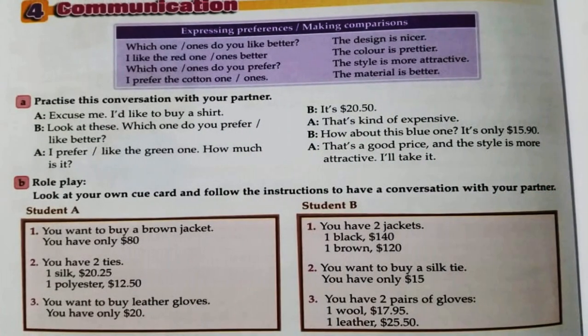Communication now — expressing preferences and making comparisons. 'Which ones do you like better?' 'The design is nicer. I like the red one / the red ones better. The color is prettier.' 'Which ones do you prefer?' 'I prefer the cotton one / the cotton ones. The material is better.' Here we are making comparisons.